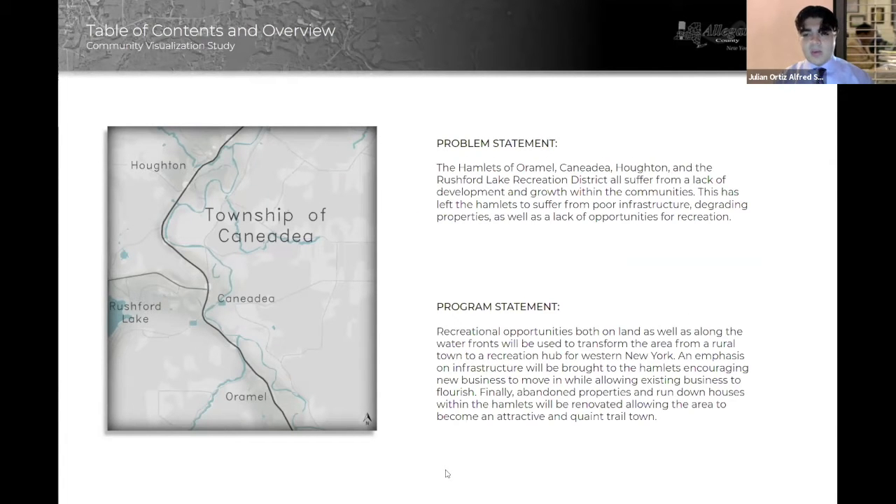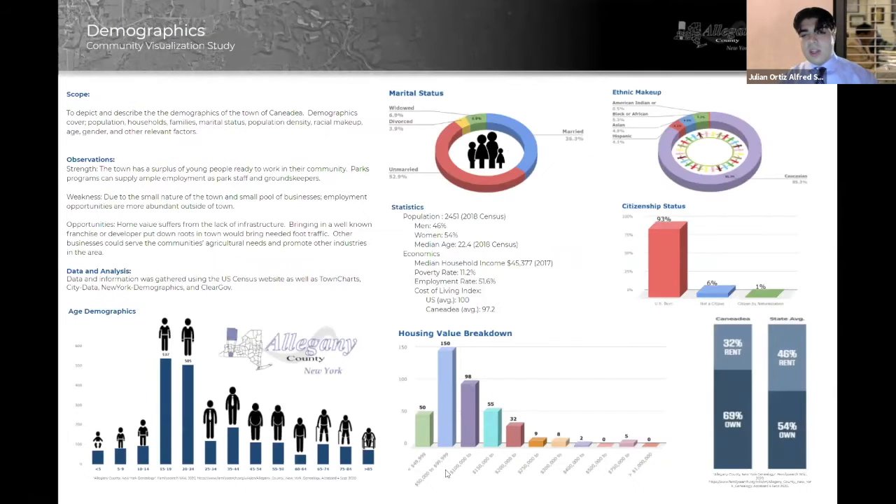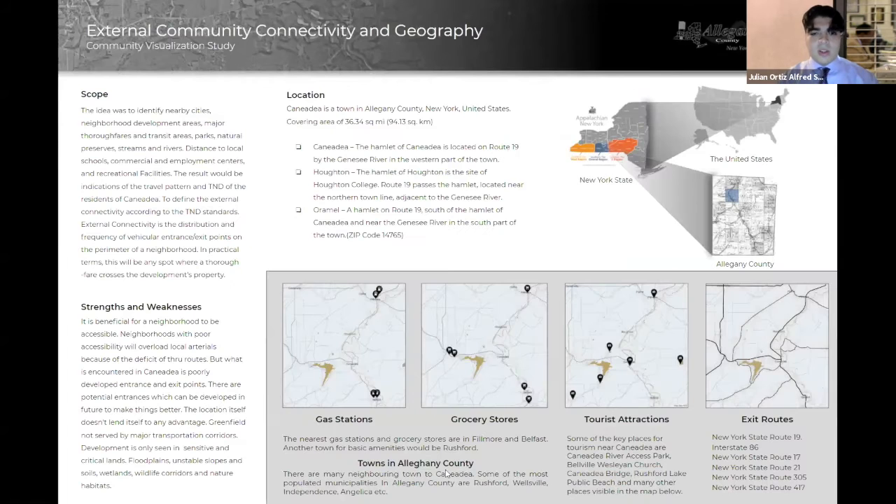Here's a problem statement as well as the program statement. They pretty much discuss exactly what we hope to accomplish for this project. When we first approached the town, we wanted to familiarize ourselves with everything going on. To do that, we analyzed not only their history, but the demographics of the town, as well as the external and internal connectivity of the town.